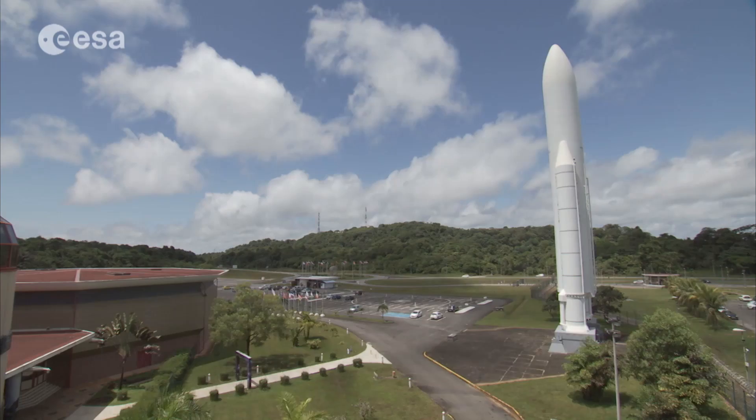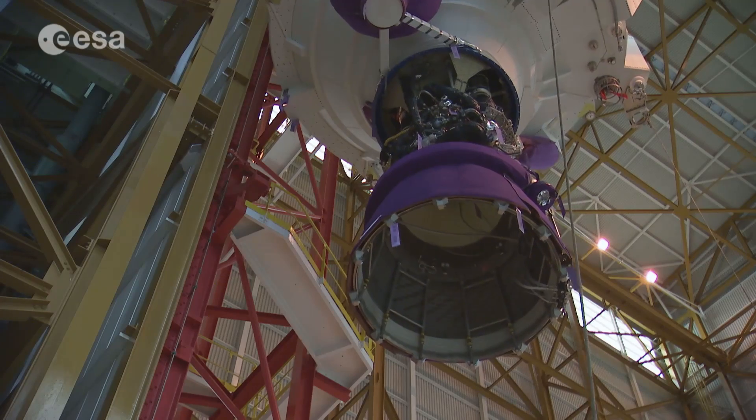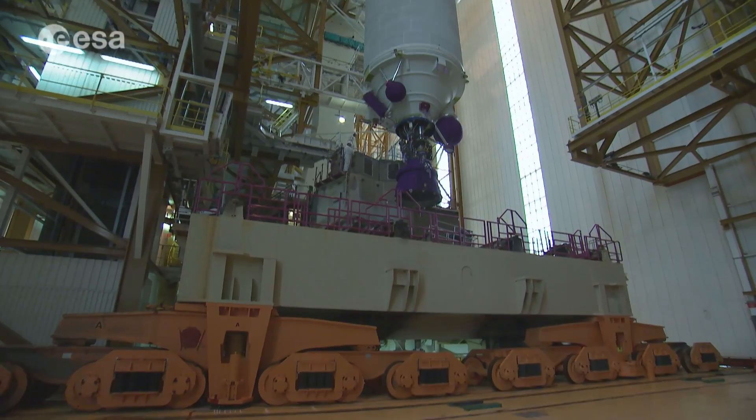At the Ariane Spaceport in Kourou, French Guiana, the final preparations for the upcoming launch of the MSG-4 satellite are well underway.